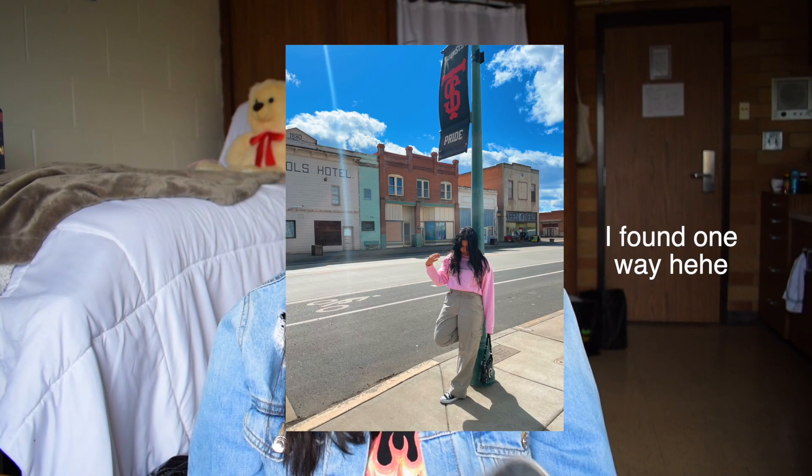I actually need help styling these because I have no idea how to wear them, but they're these Wrangler pants — kind of cargo-looking pants. I don't know if that's the correct word, but I don't know how to style these so if you have any ideas let me know. I just love them so I had to get them.